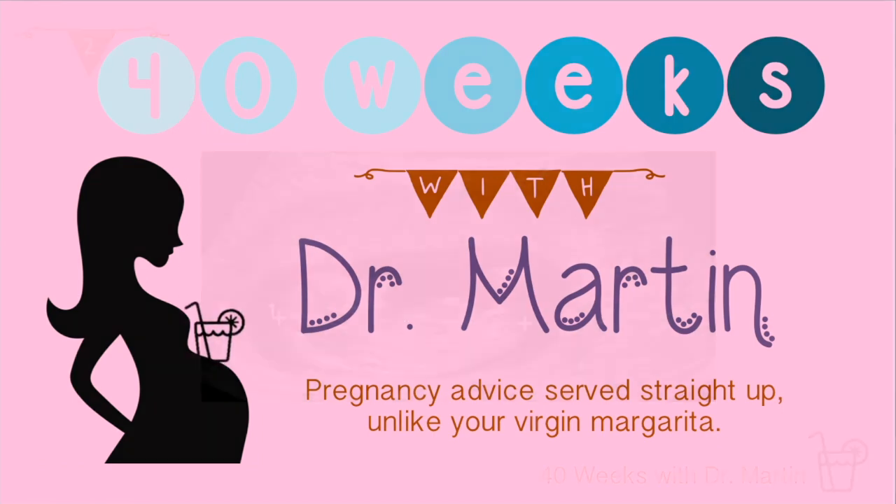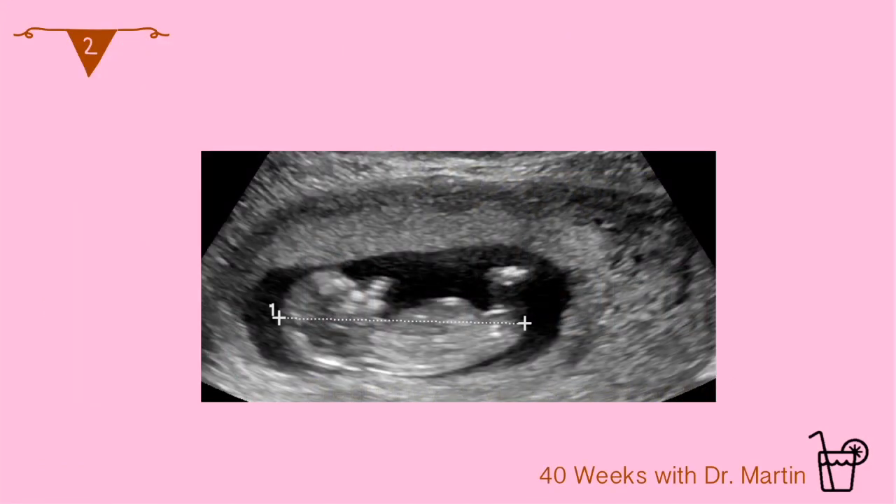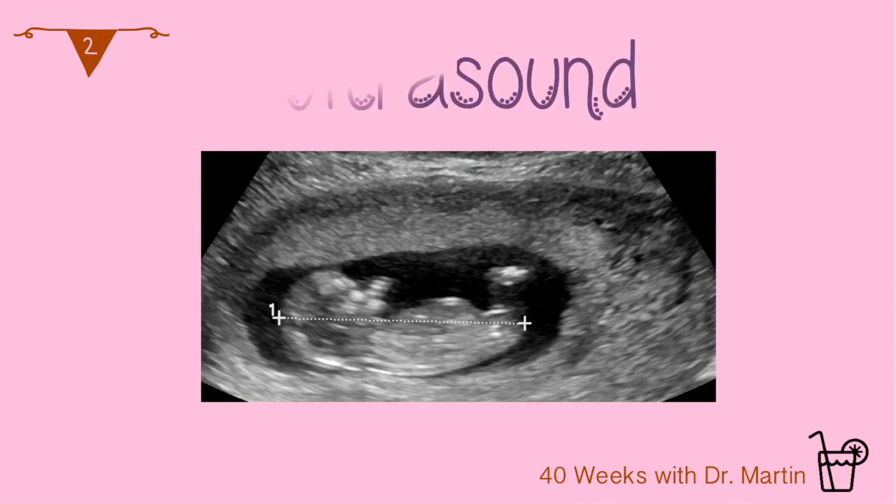You're in luck! Week 6 of 40 Weeks with Dr. Martin is all about your due date. In the first video for week 6 we talked about how to calculate your due date using your last menstrual period. The second way to calculate a due date is by ultrasound.